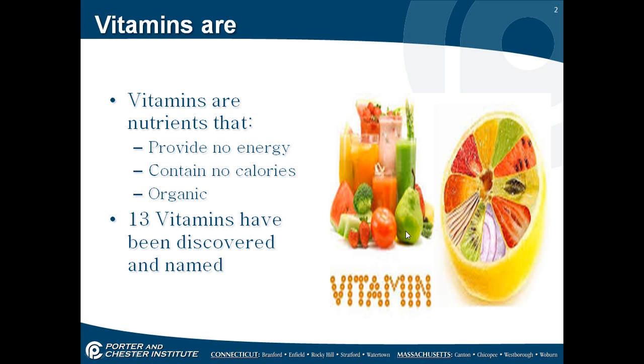This lecture is about vitamins. Vitamins are nutrients. They provide no energy, they contain no calories, and they're organic. There are 13 vitamins that have been discovered and named as of today.